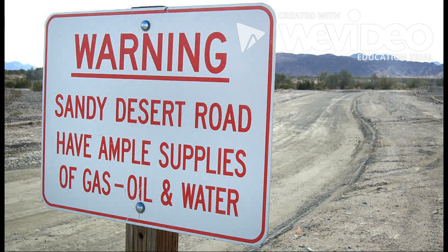Even today, travelers are warned to take extra water in their cars and check their gas tanks before crossing the desert.